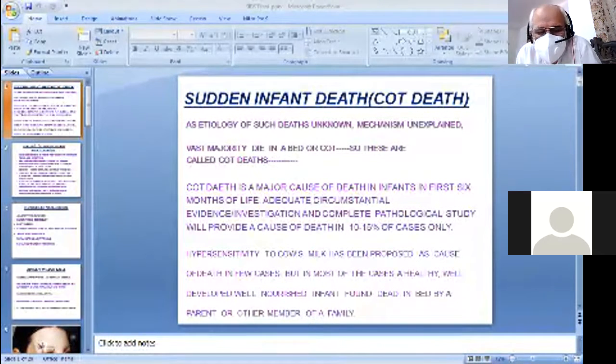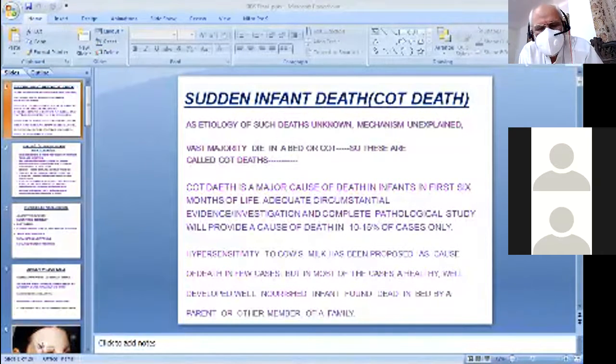Substantial investigation and complete pathological studies provide a cause of death in only 10 to 15 percent of cases, meaning the rest fall under the heading of negative autopsy. A negative autopsy is one where all efforts — classical examination, autopsy table examination, microscopic studies, pathology of organs, toxicological, bacteriological, and biological studies — do not give you a cause of death.